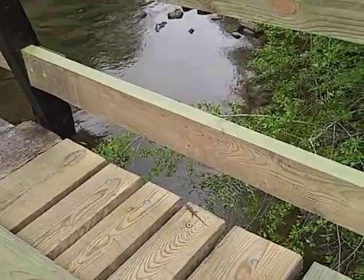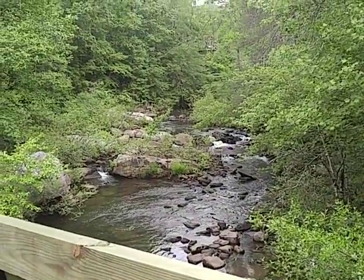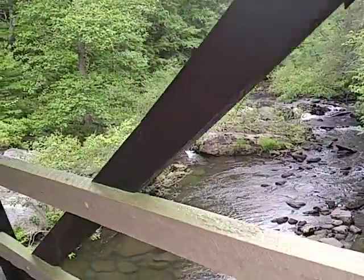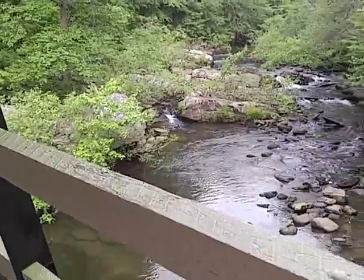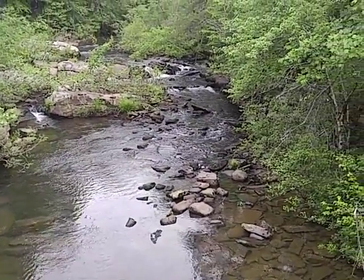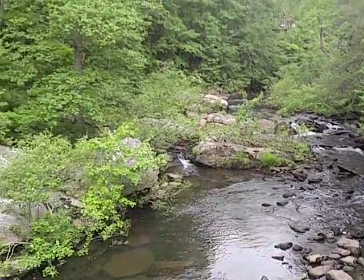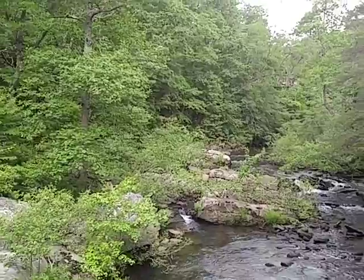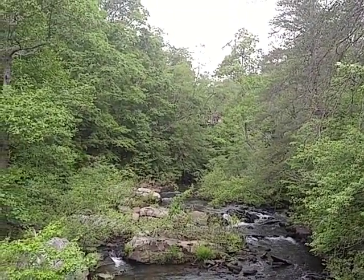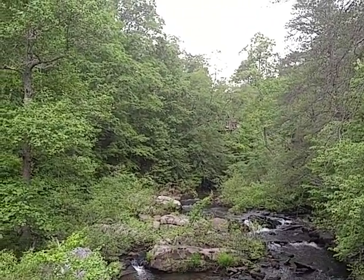There's a lizard. Pretty spot. There's a house off over there in the trees — I believe that's where I parked my truck.